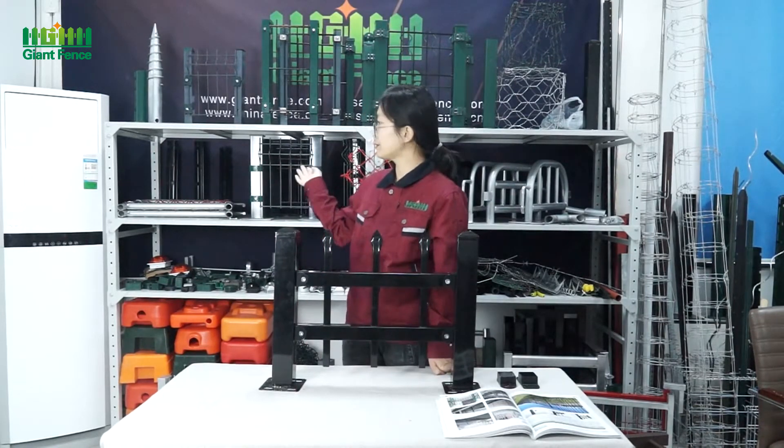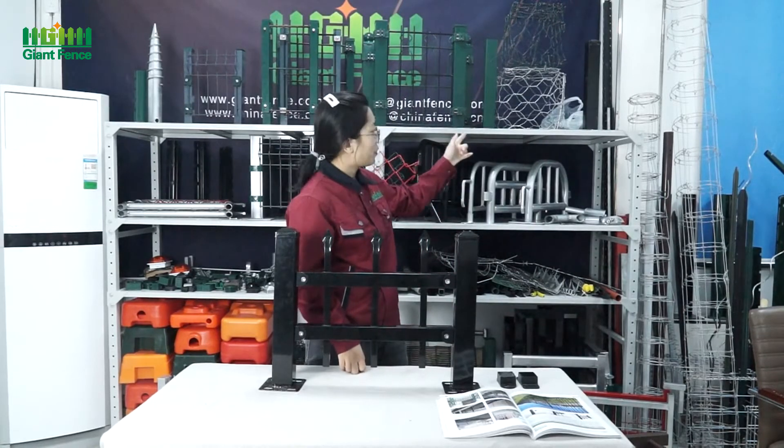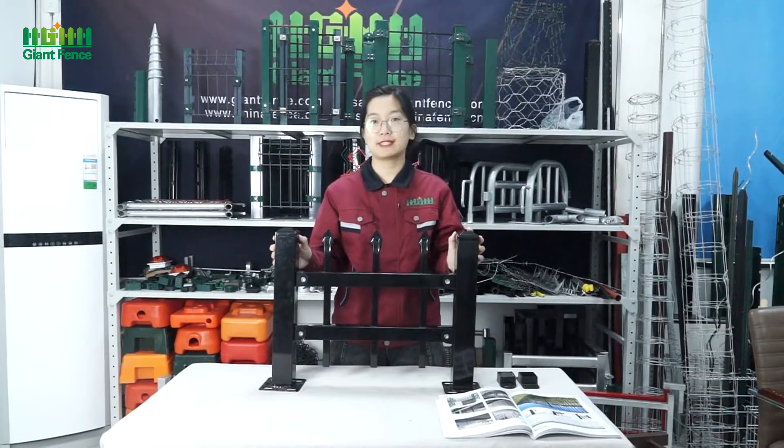We are very professional in wire mesh. We have so many kinds of fence, such as Triangle Bending Fence, Crowd Control Barrier, Welded Credit Fence, Temporary Fence, Chain Link Fence, Gabion Box, Farm Fence, T-Post, Y-Post and so many kinds of fence. If you want it, please contact us.